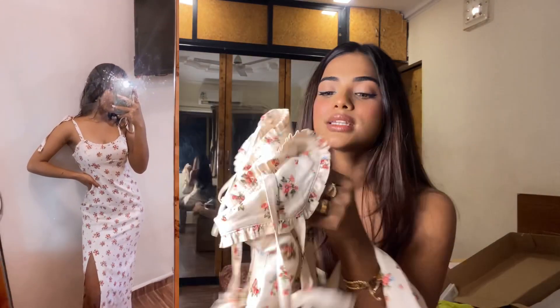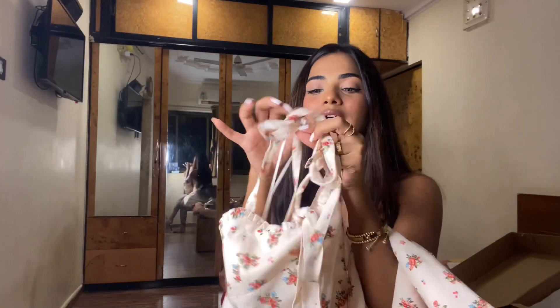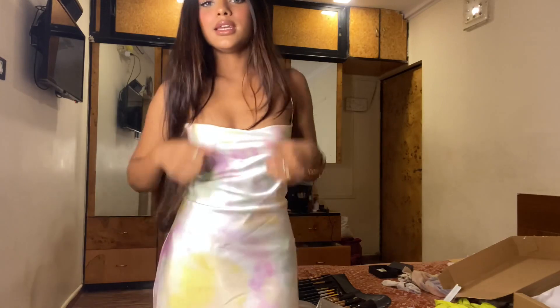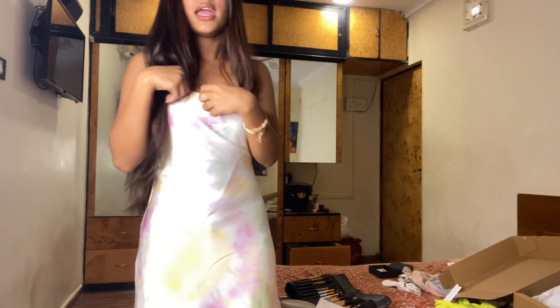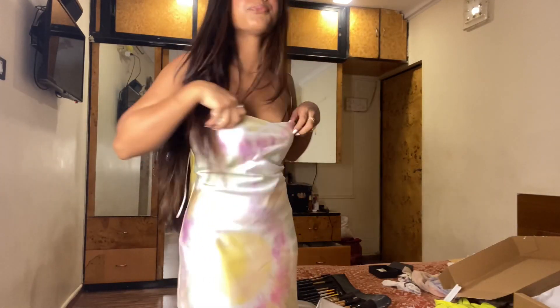It has a sweetheart neckline type and there's a tie right now. I'm in love with this dress — it's a tie-dye print with a satin fabric. I'm not going to show my bag — it's kept back by crisscrossing and I love it. So this is me and my dress!